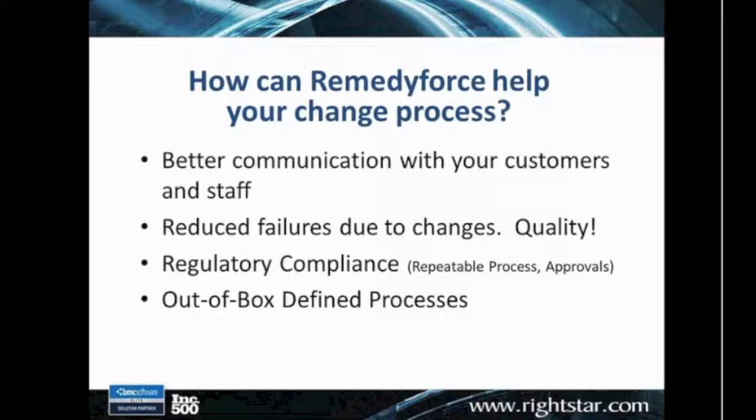If you're an organization that may be considered somewhat immature in terms of your change process, one of the things RemedyForce provides is out-of-the-box processes that would at least be a good start for documenting and implementing your change process. This is through the Alignability Process Model, which BMC includes with RemedyForce. These are change processes that were not designed by an ITIL expert at BMC — they evolved over years and many implementations, representing real-world change processes that customers have worked with and been successful with.